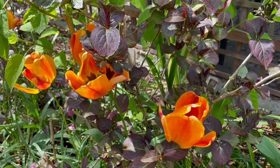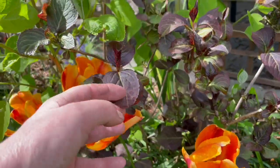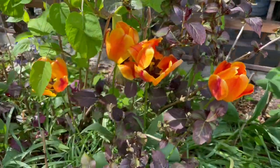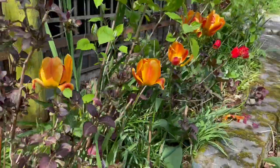I love the combination of this burnt orange tulip with this hydrangea leaf. It looks really, really lovely.